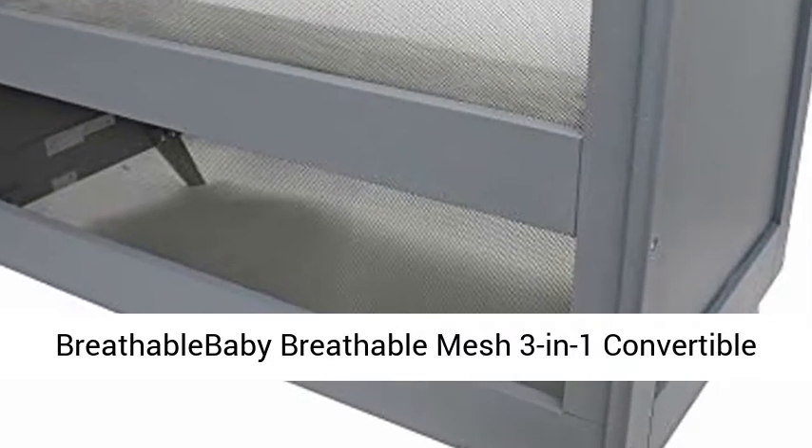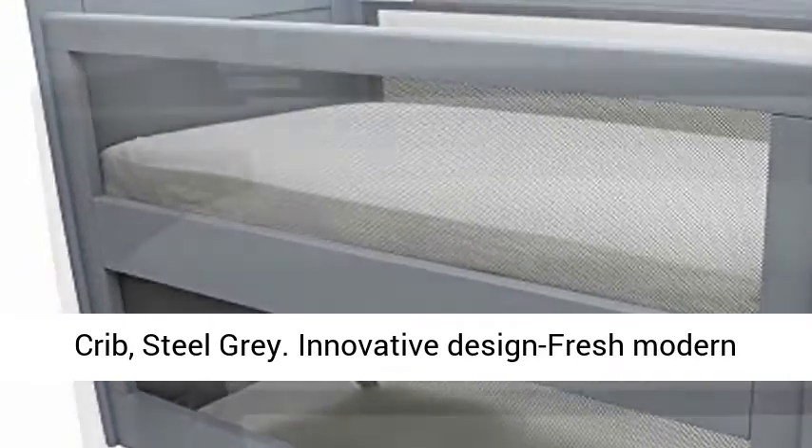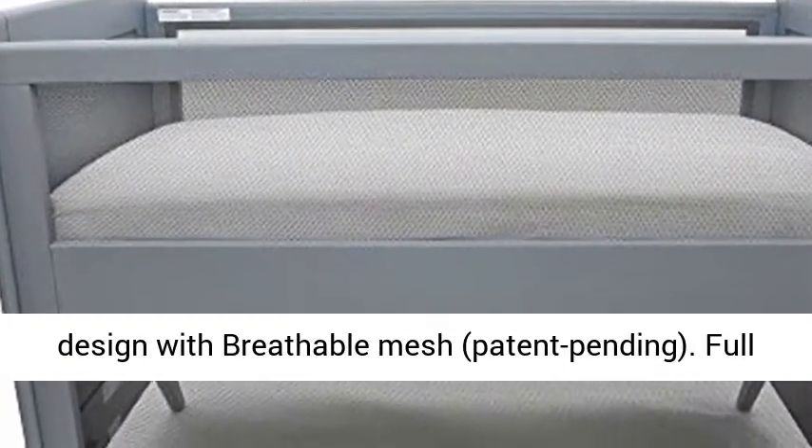BreathableBaby Breathable Mesh 3-in-1 Convertible Crib, Steel Gray. Innovative design with fresh modern design with breathable mesh, patent pending.